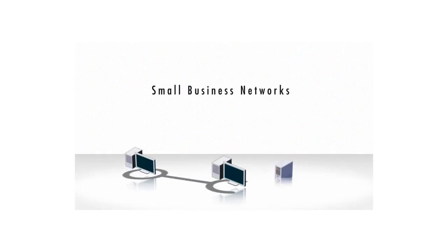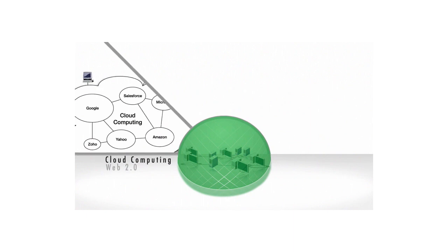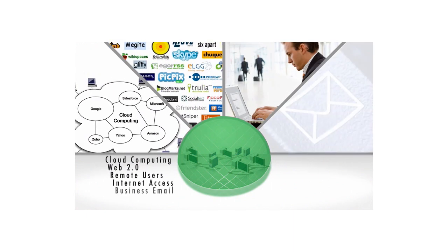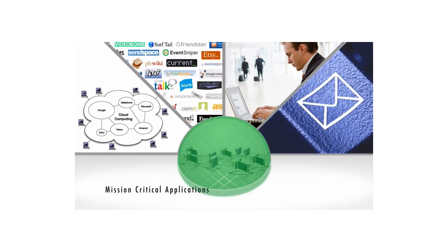Small businesses need the highest level of security at their gateway to the Internet. Cloud computing, Web 2.0, remote users, Internet access, and business email are all productivity-enhancing tools that are mission-critical to small businesses today.